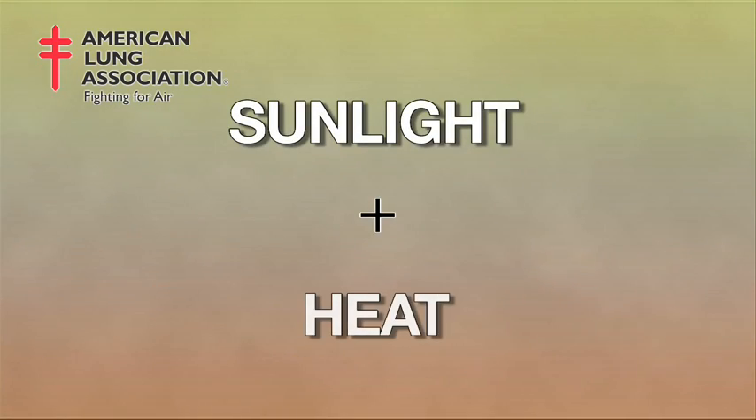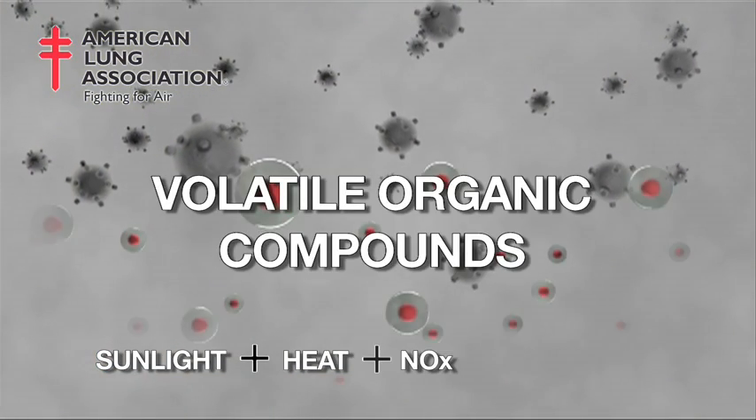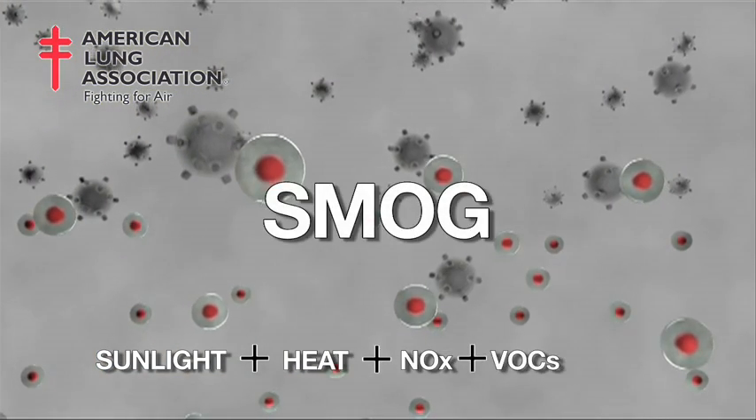Smog is formed by a chemical reaction in the atmosphere. When sunlight and heat come in contact with nitrogen oxides from fuel burning processes and volatile organic compounds, they form smog.